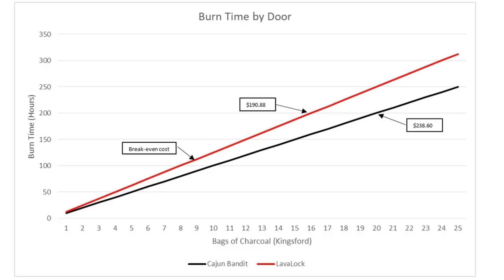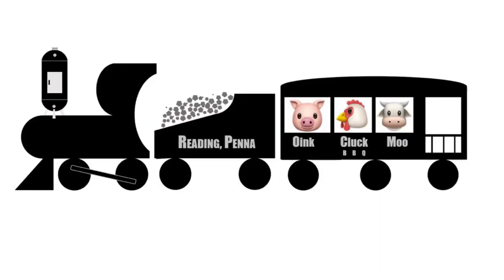For 200 hours of burn time it will cost you $47.72 more if you are not using the Lava Lock door. Thanks for watching the video — I really hope you liked it. If you did, hit subscribe and I'll continue bringing these videos to you at least once a month. If you want your own Lava Lock door, go to barbecuesmokermods.com and grab your own.